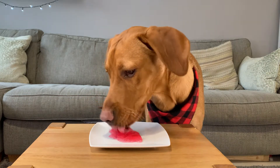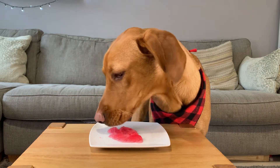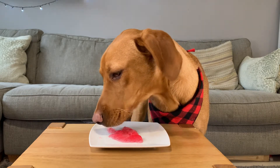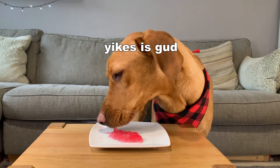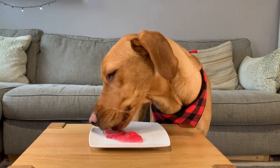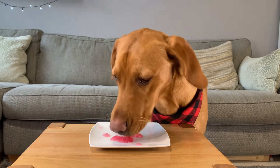Next up, a super fun treat — sugar free jelly. Rex loved his jelly treat and made short work of slapping it all up. Thankfully, sugar free jelly is good for your dog and might be fun to give on a birthday as a treat.